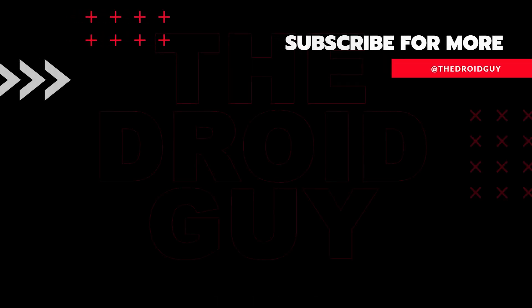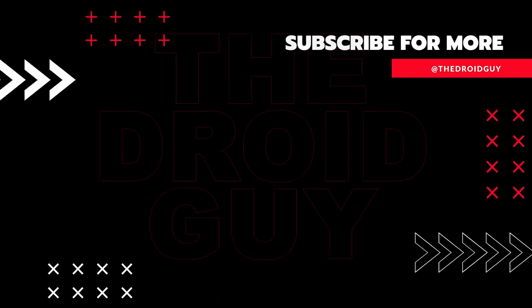That's it! If you think that this video is helpful, we would appreciate it if you can leave a like or comment, subscribe to our channel, or share this video with your friends. This can greatly help.